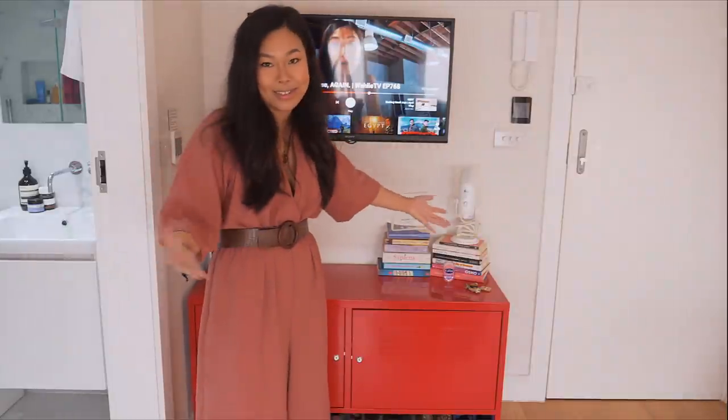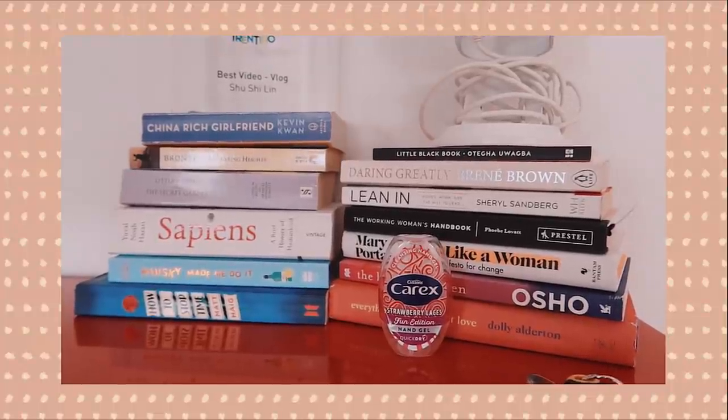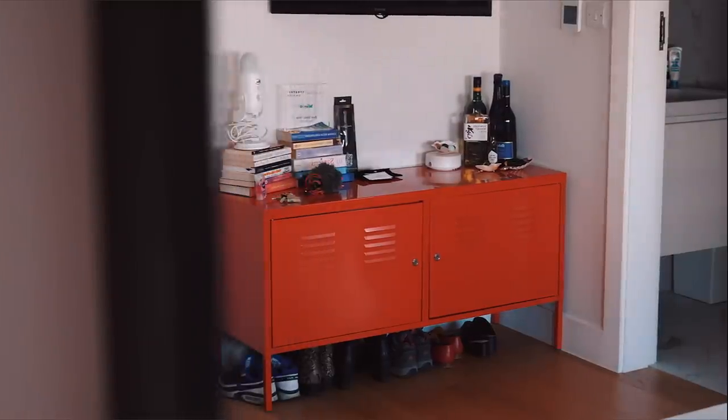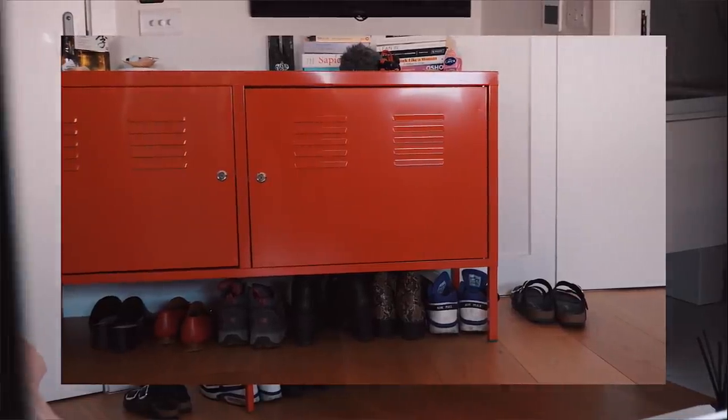I have a lot of books about women in business which I absolutely love — I find it really empowering to read about other people's experiences, the obstacles and challenges, and I think it's an amazing opportunity to learn from others. I need to bring my Harry Potter books and Game of Thrones ones over at some point from my sister's. Right at the bottom I've got all my shoes — I'm not actually a shoes person, I'm more of a bags person.